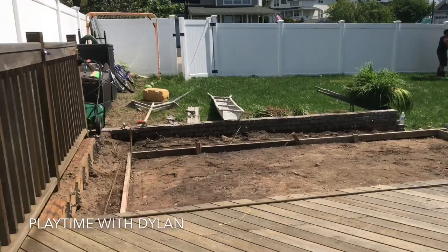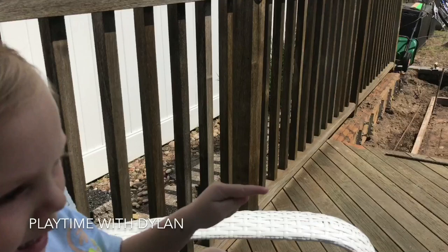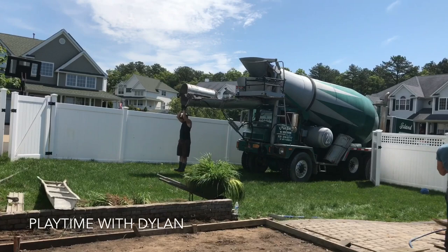Here it comes, backing into our yard. So cool, right? See how big it is? It's going on the grass. And there comes the part — look, that's the part that the concrete comes out of.